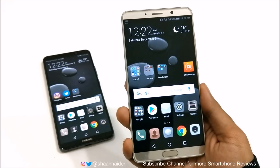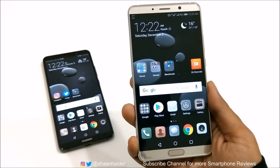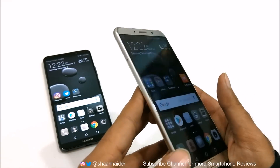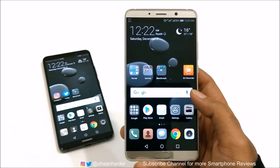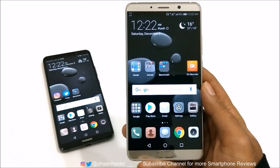Reason number three to buy the Huawei Mate 10 instead of Huawei Mate 10 Pro is the memory card slot. Huawei Mate 10 comes with a microSD card slot that is not available on Huawei Mate 10 Pro. So if you're looking for a smartphone with an expandable memory option, then you need to go with Huawei Mate 10 instead of Mate 10 Pro.